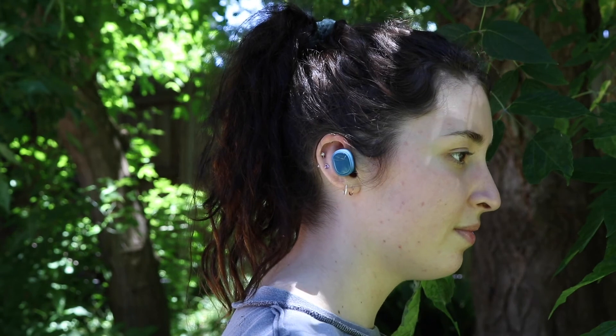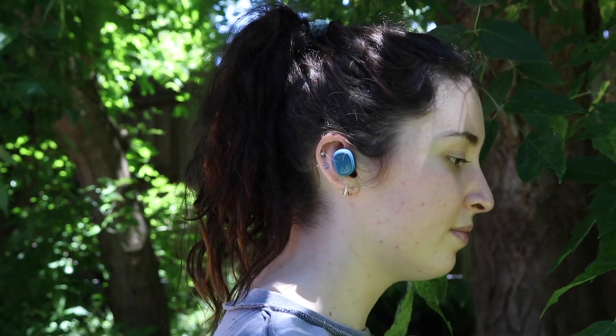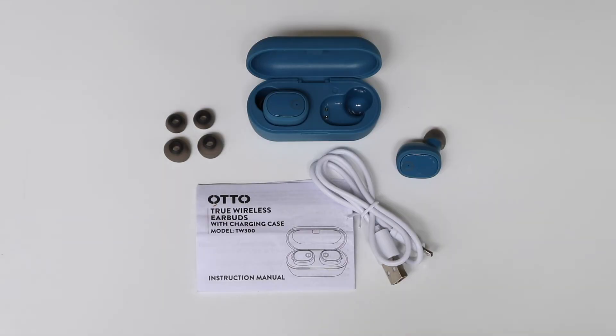Make phone calls and listen to media easily with the Otto True Wireless Earphones and Charging Case. You can buy online or pick them up at your local Officeworks store today.